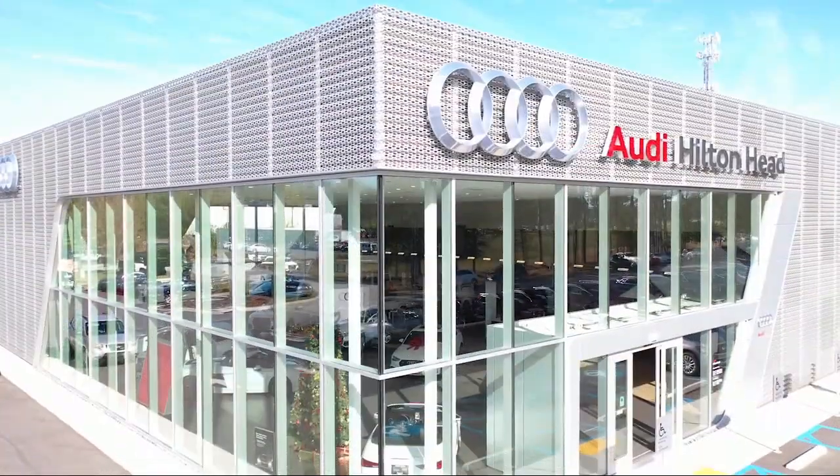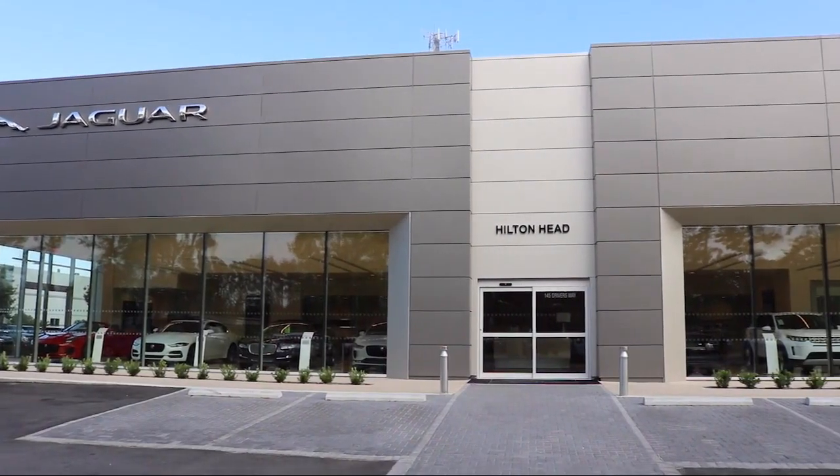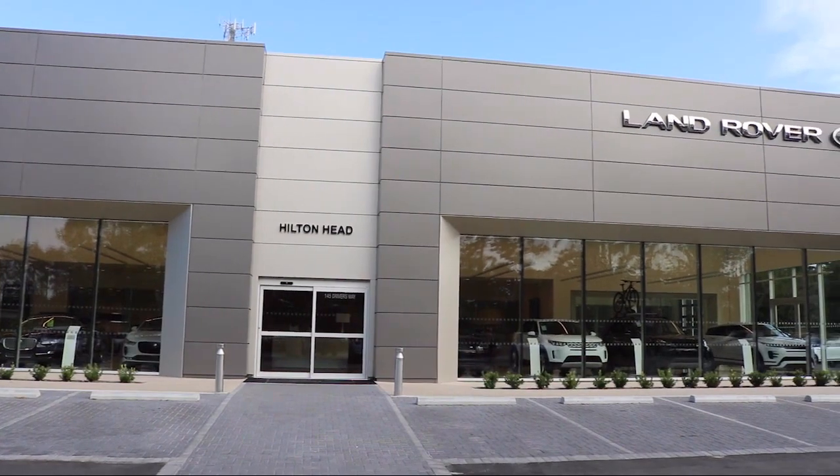So come see us today and drive home in a vehicle that's just right for you. We are located at 5001 US 278 in Hardyville. The Peacock Auto Mall.